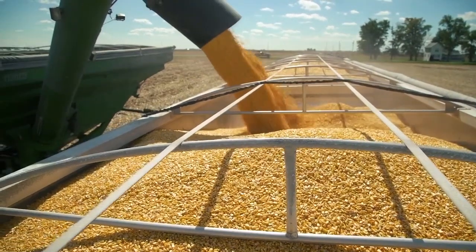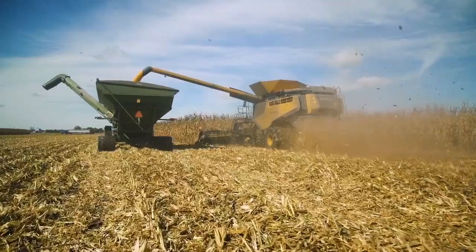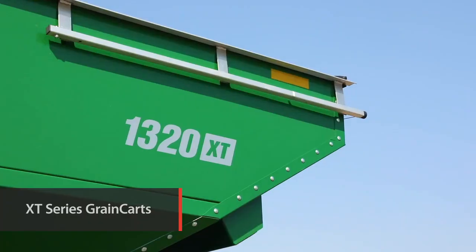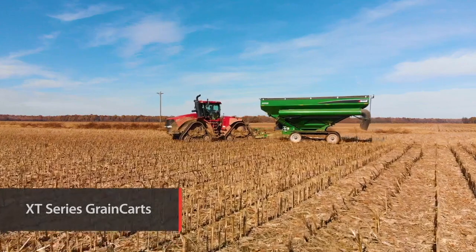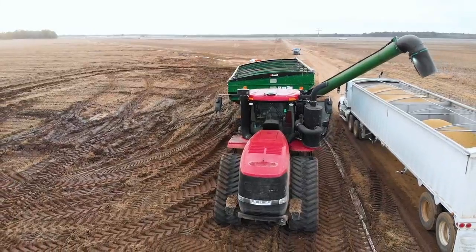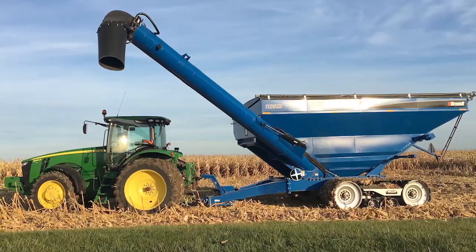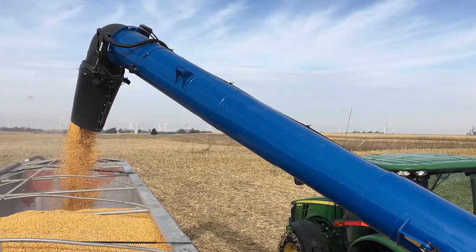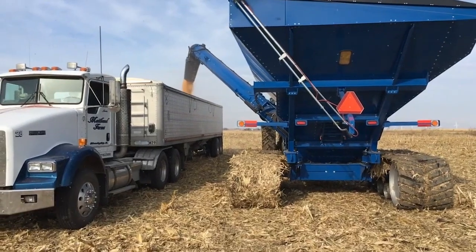Brandt's all-new XT-series grain cart puts your needs first with innovations that eliminate common loading and unloading delays. This unique corner auger design delivers the best forward auger reach, side auger reach, and discharge spout clearance in the industry, making this the easiest grain cart to unload.